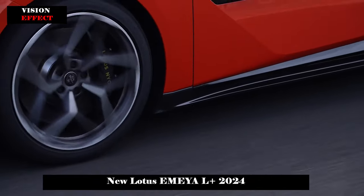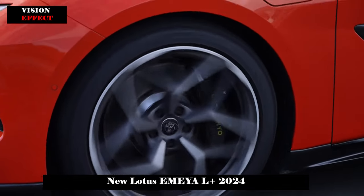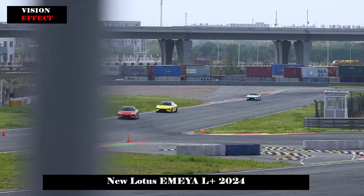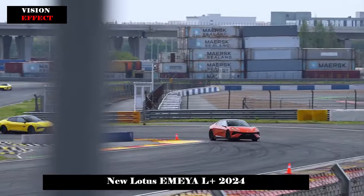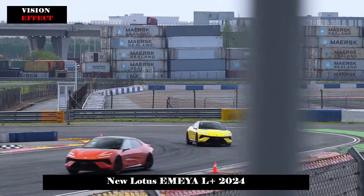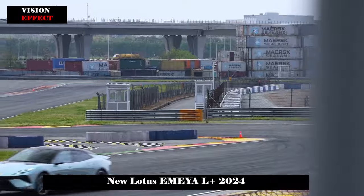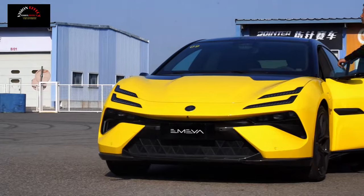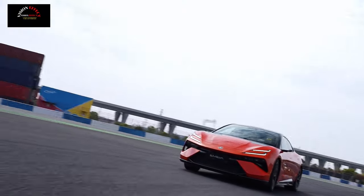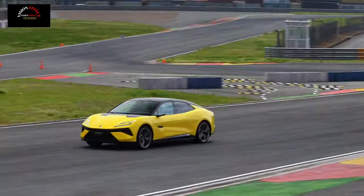In terms of battery life, Lotus EMEY is equipped with a 102-kilowatt-hour capacity battery pack, and the officially announced CLTC battery life can exceed 480 kilometers. In actual use, cruising range may vary depending on different driving habits and road conditions. However, considering that EMEY supports fast-charging technology, it can quickly restore power to meet daily usage needs even on long journeys.